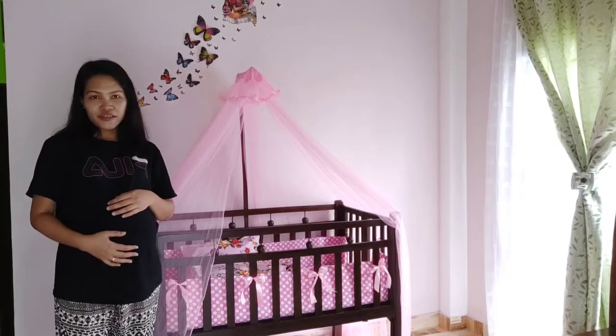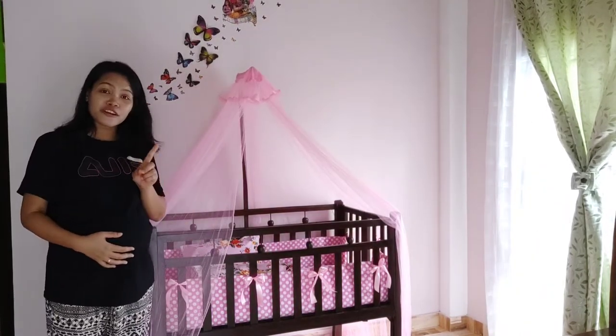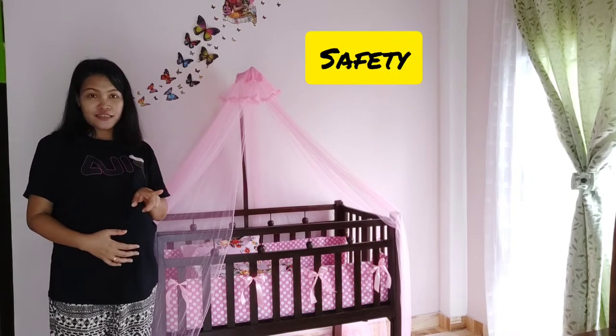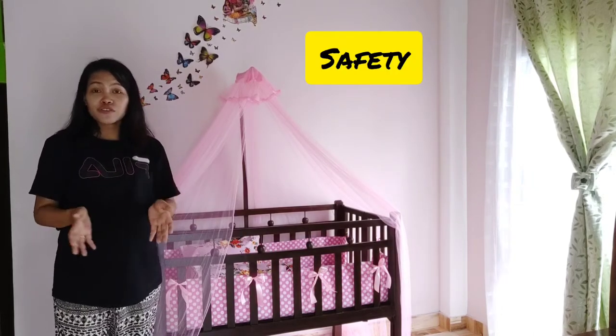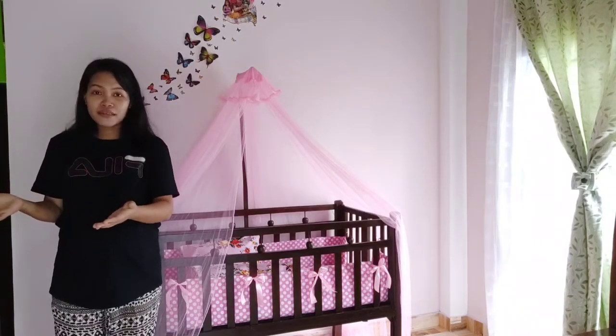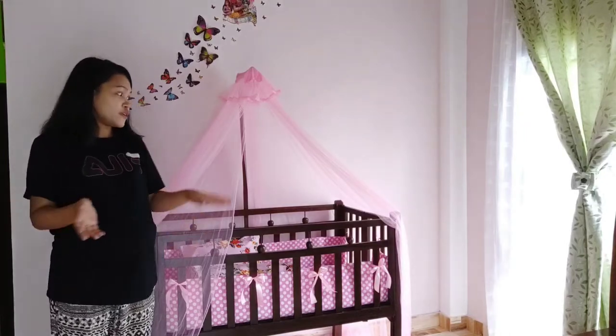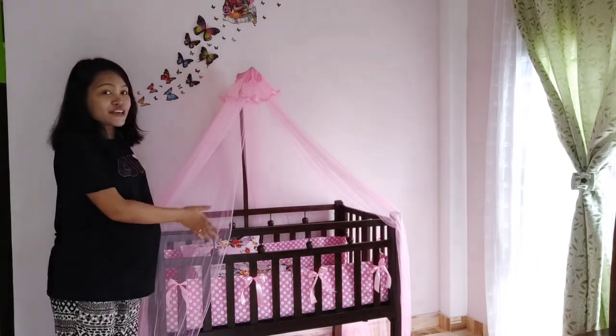As I said earlier, why baby cot is very important for us — first is her safety. For example, if I'm going to do my household work and I leave her on a normal bed, there's a tendency for her to fall down. So with a baby cot, she is safe.